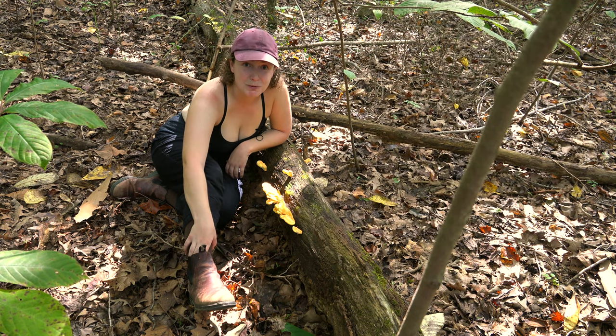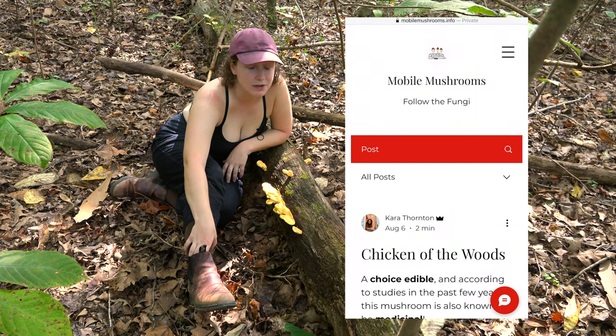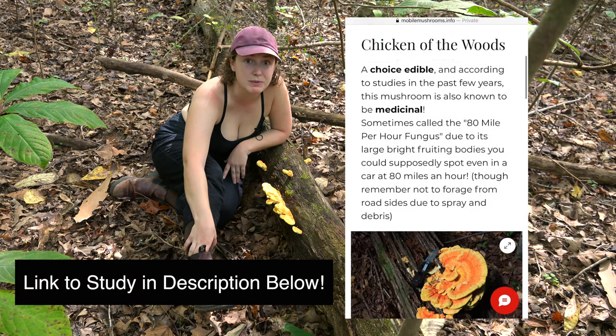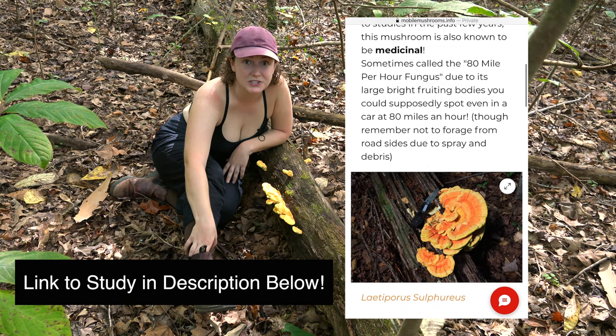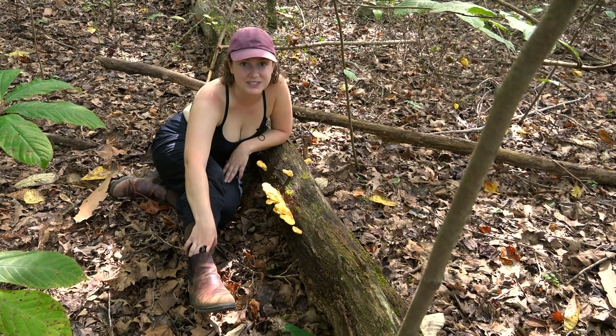So thanks for joining us, Mobile Mushroom Family. Be sure to check out our TikTok, our Instagram, and our website, which actually has a blog post about these mushrooms and how they've recently been proven to even be medicinal. So be sure to like and subscribe to learn more about fungi and the natural world around us. Thanks for watching.